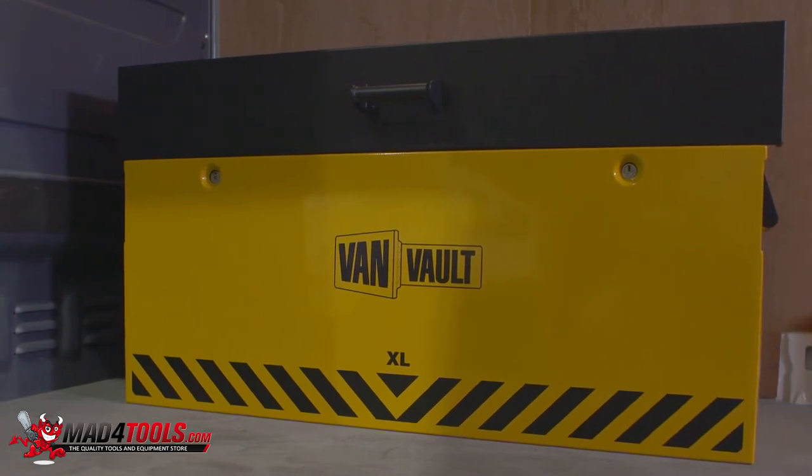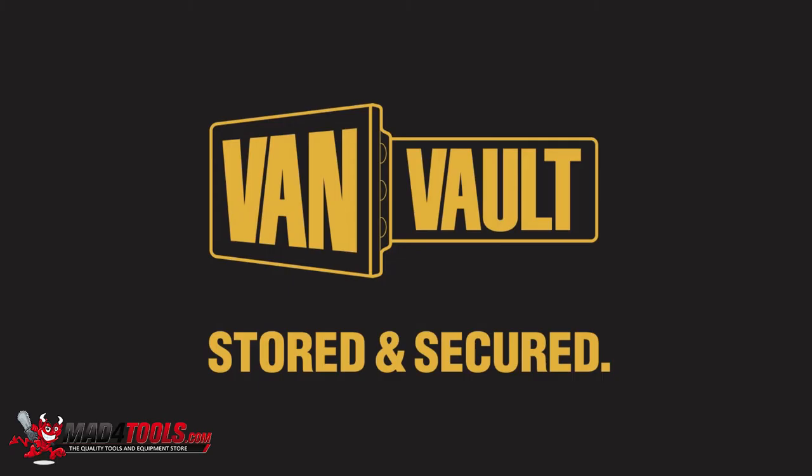Thieves will always want to get into your van, but the VanVolt XL means proper protection, keeping your tools more secure than ever. Let's stop making it easy for thieves. VanVolt — stored and secured.